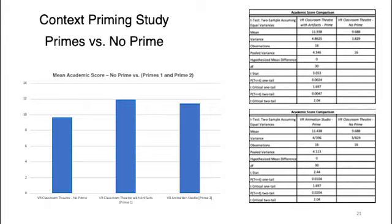What was surprising and different from our hypothesis was the context priming results for anxiety and affect. The STAI — State-Trait Anxiety Inventory — showed very little difference; it was fairly flat between both prime conditions and the no-prime condition. Similarly, the PANAS — Positive and Negative Affect Schedule — was also flat, with no real change in affective results between prime and no-prime conditions.